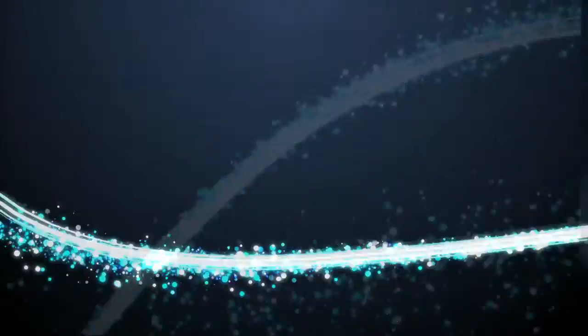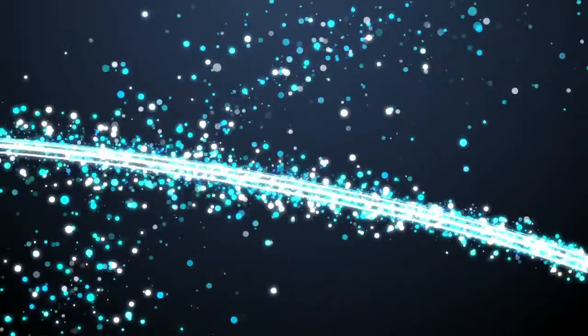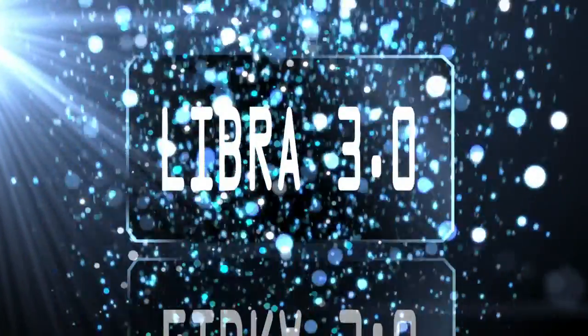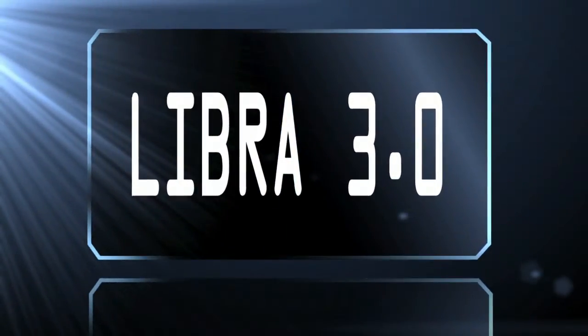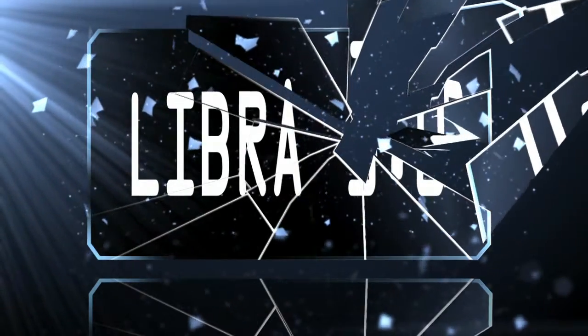After a great deal of blood, sweat, and tears, we are proud to present Libra 3.0. We feel confident that you're going to find the changes we have made are going to make Libra 2.1, 2.5, and even 2.95 look like small potatoes.